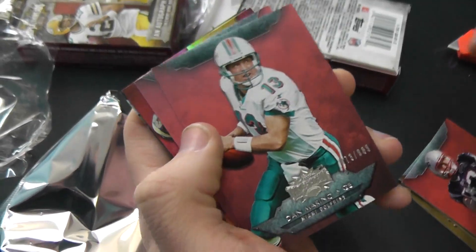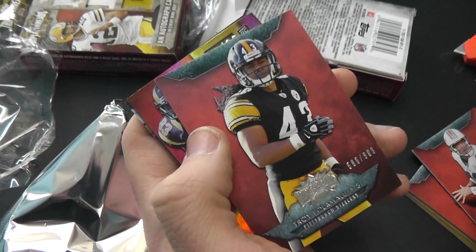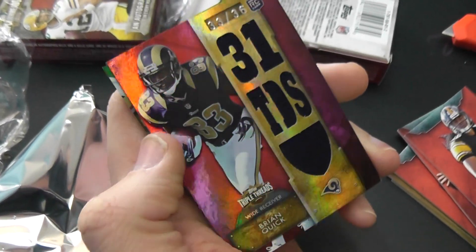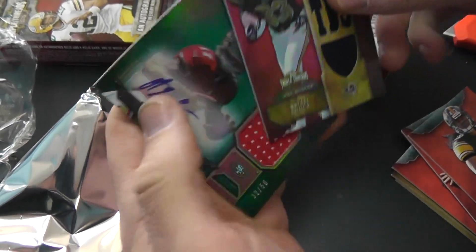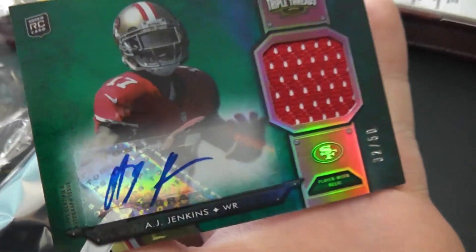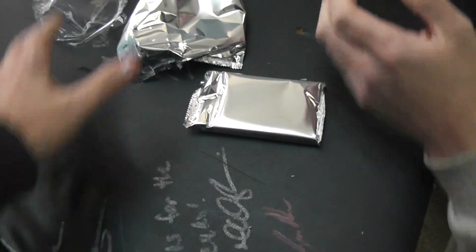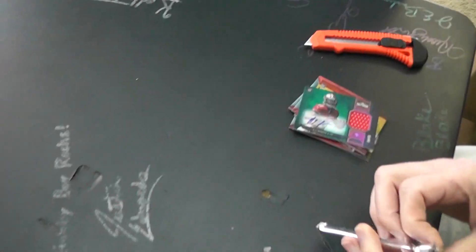Yeah, all those are. Dan Marino, 989. Palomalo, 989. Brian Quick, the 36 jersey. And AJ Jenkins, 250 — jersey autograph. What is it? Number 250.